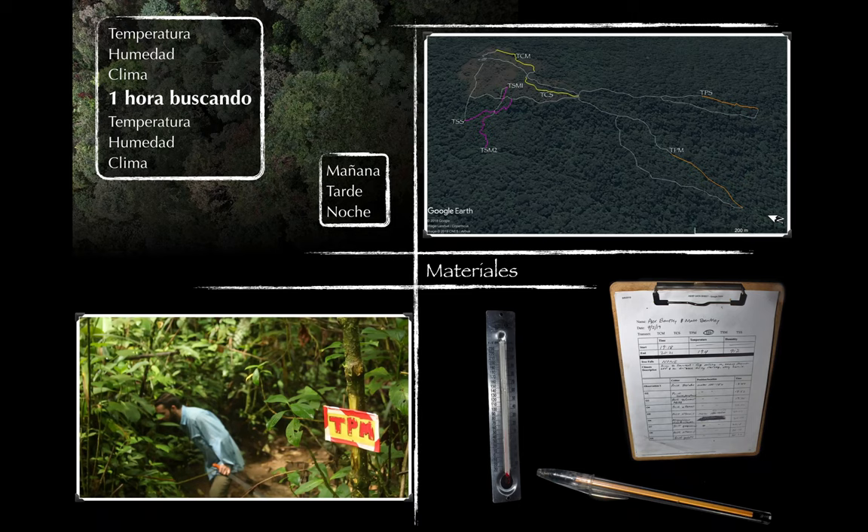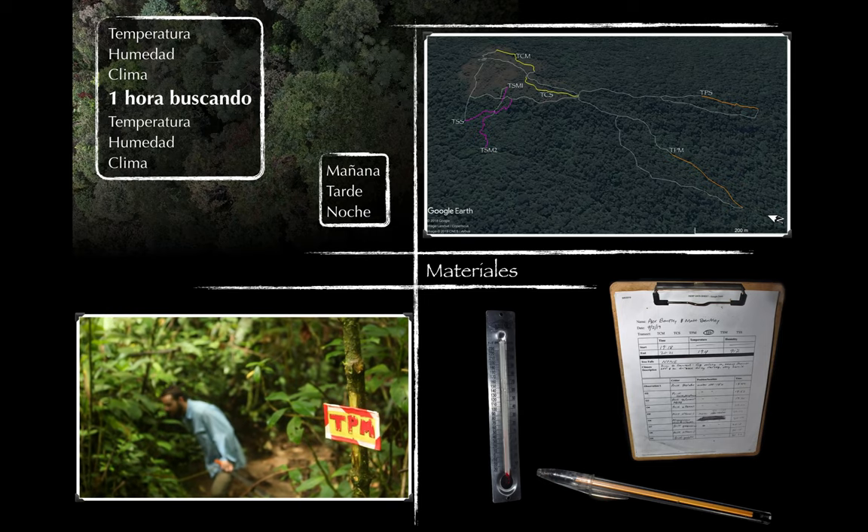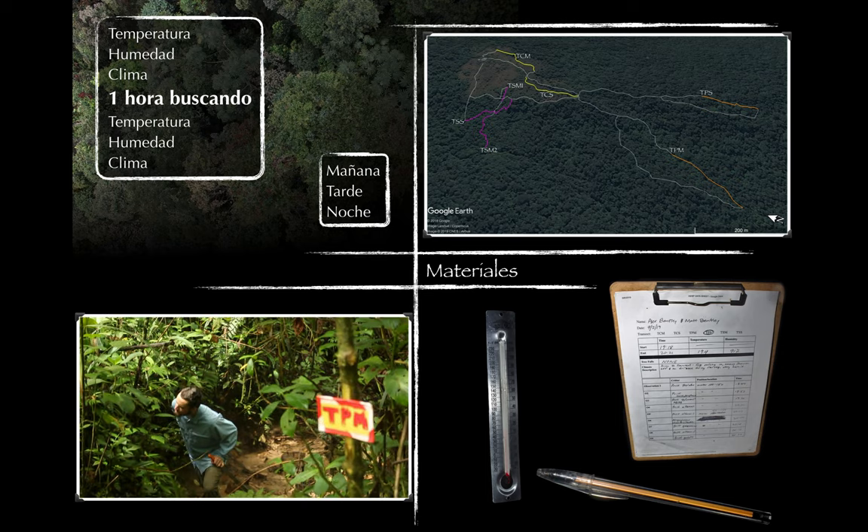We did standardized sampling on these transects of one hour in the morning, afternoon, and night, alternating between the four investigators so each person did an equal number on each transect. We did a total of 108 transect hours per person, 432 total transect hours surveyed. To do a transect, you go out, register the temperature, humidity, and climate at the start, then spend one hour looking and registering all the herps you can find, and at the end take the temperature and humidity again.